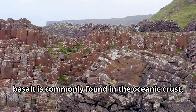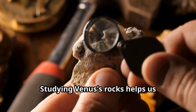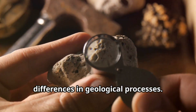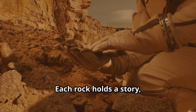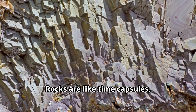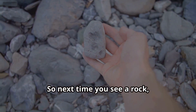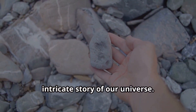On Earth, basalt is commonly found in the oceanic crust, formed from lava that cools and solidifies underwater. Studying Venus's rocks helps us understand the geology of both planets. By comparing rock samples, scientists can draw parallels and note differences in geological processes. By studying rocks on Earth and other planets, we learn about the history of our solar system. Each rock holds a story, revealing secrets about the conditions and events that shaped its formation. Rocks are like time capsules, preserving clues about the past — the layers within rocks can tell us about environmental conditions and changes over millions of years. So next time you see a rock, remember that you are holding a piece of cosmic history, a fragment of the vast and intricate story of our universe.